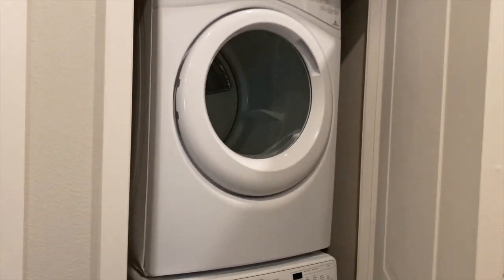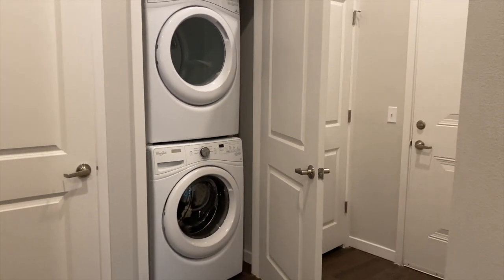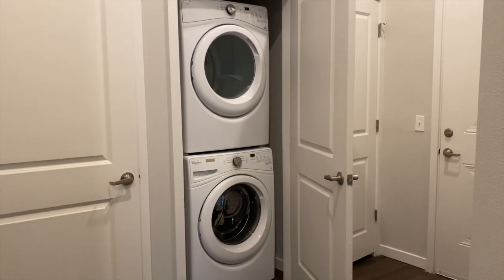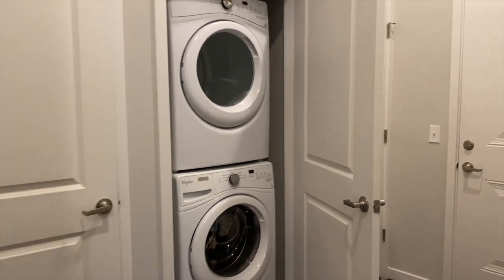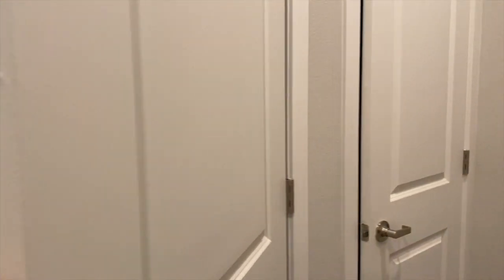Right over here, you're going to see your washer and dryer. Washer and dryer is going to be provided for you in all of our apartments. These are the stackable, full-size washer and dryers. And right here, you'll have some more storage space.